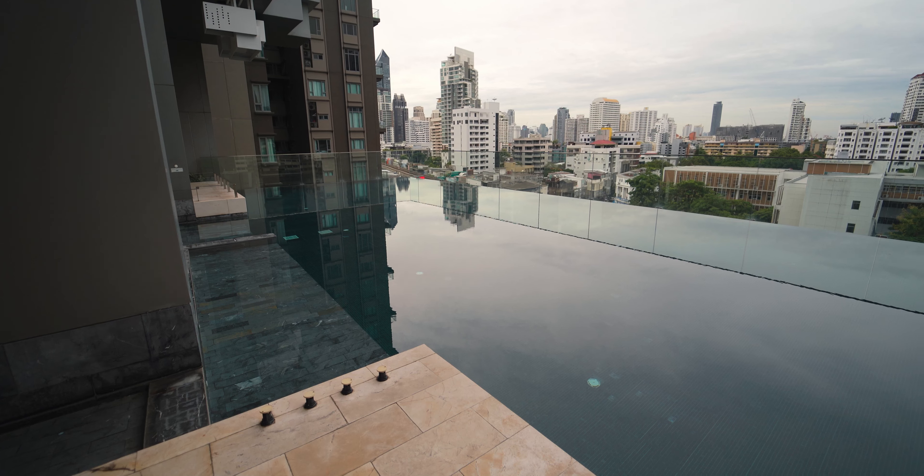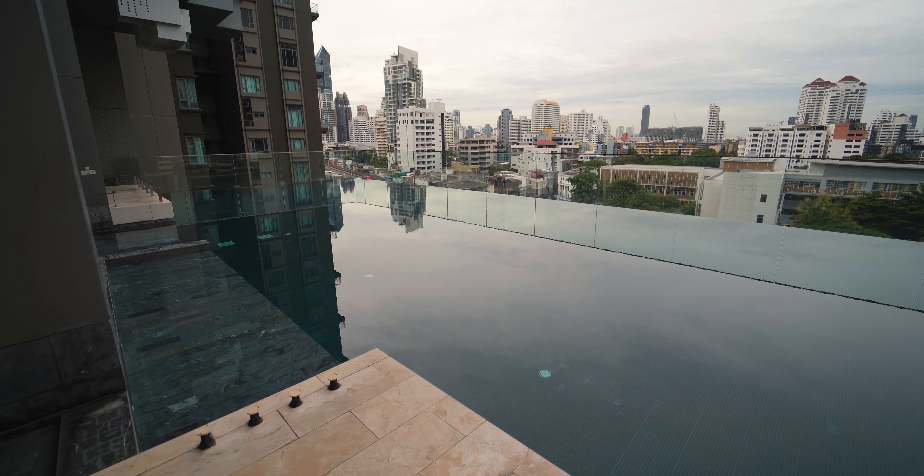We are now out here on the seventh floor. This is where the pool and the fitness facility is. As you can see there's an infinity pool here. To be honest, it's not the most amazing pool in Bangkok — my last apartment had a pool on around the 30th floor with just an amazing design and rooftop area. This one is still very good though.